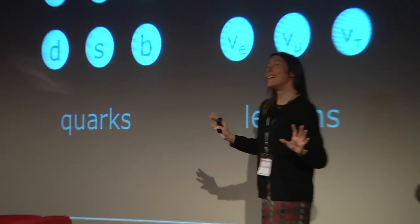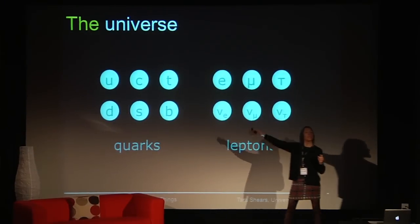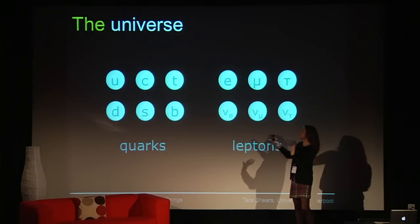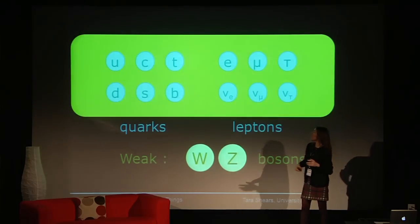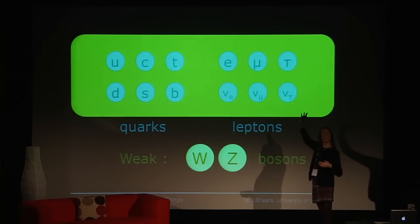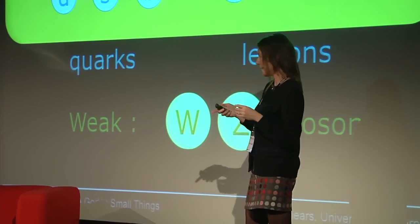It's very simple. Everything we've seen is made of the same basic type of building blocks, and there are 12 of them — six of a type we call quarks, and six of a type we call leptons. And what makes matter is a small number of forces that glue these ingredients together to make the universe look the way it does to us. There's the weak force, responsible for radioactivity. It acts on everything, and it's conveyed by force-carrying particles called W and Z bosons.